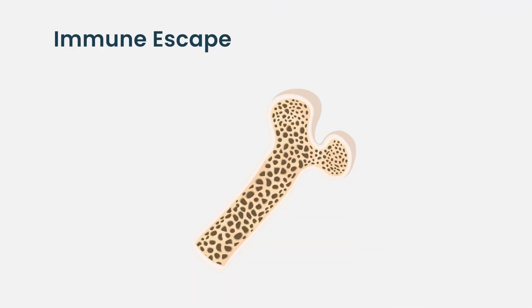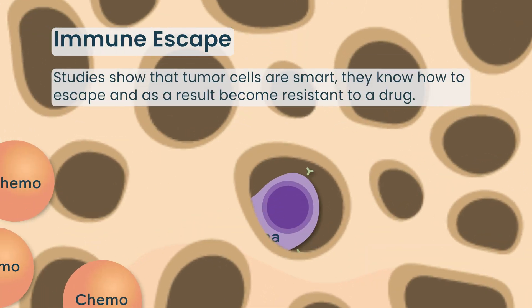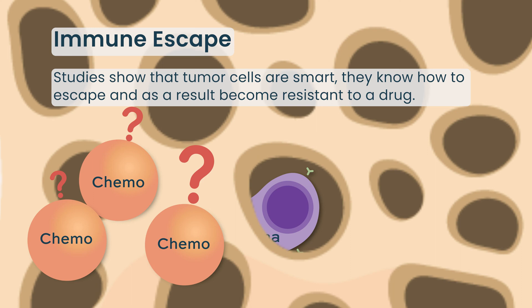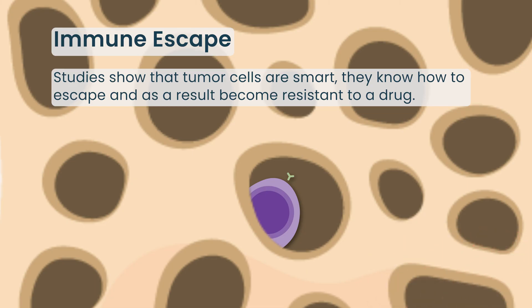Why do plasma cells become triple or quadruple refractory to the treatments we administer? We have triple refractory, quadruple refractory multiple myeloma patients, and it's not entirely clear why. There may be the theory that there is immune escape of the tumor cells. Studies have demonstrated that tumor cells are really smart — they know how to escape and don't respond any longer to any of those drugs, which led to the use of triple therapy and now quadruple therapy rather than monotherapy in the early stages of our experience.